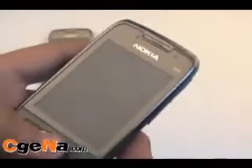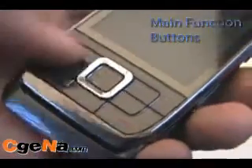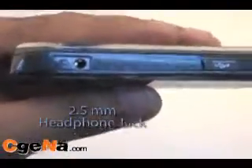The main function buttons are very usable and because of its size, it's a lot easier to press. Makikita natin sa right side ng phone ang camera key, application key, at volume rocker keys. Sa left side naman ang 2.5mm headphone jack at micro USB port.